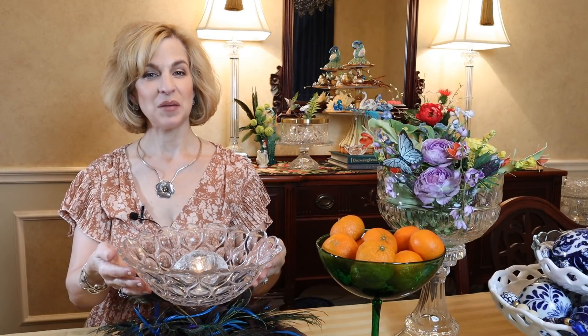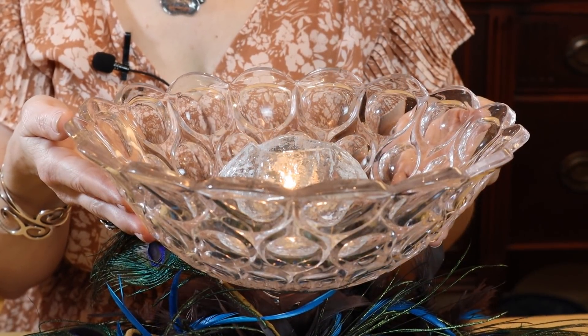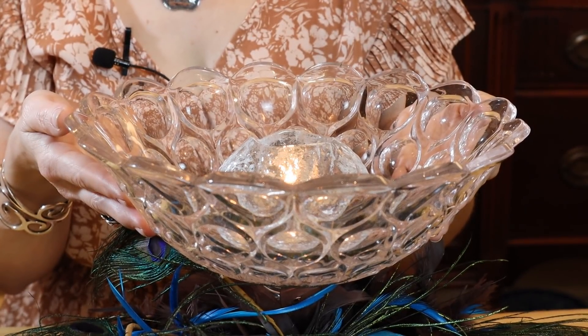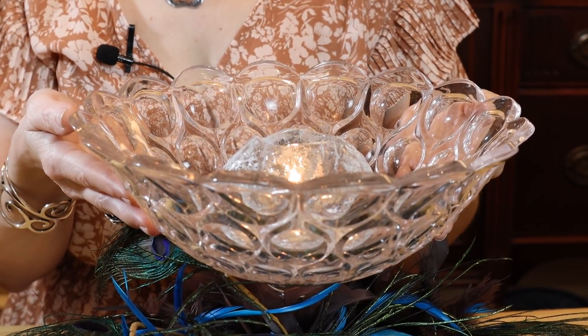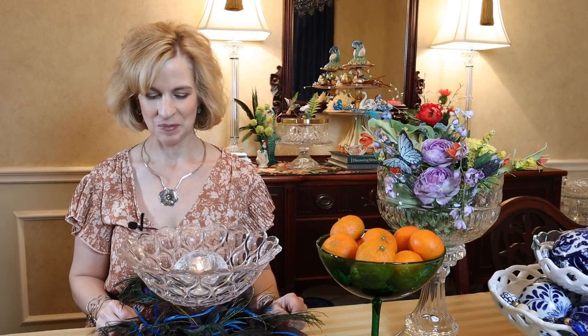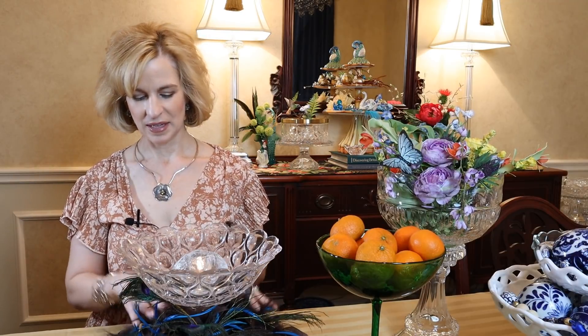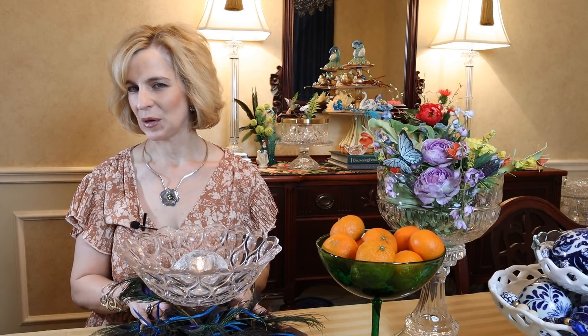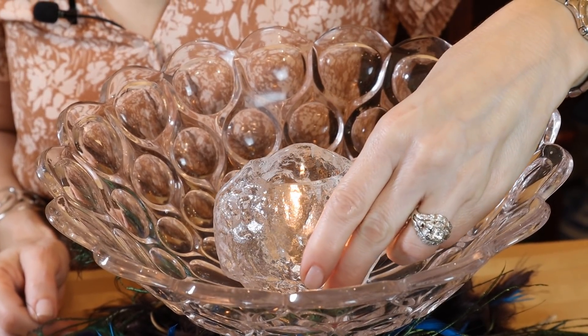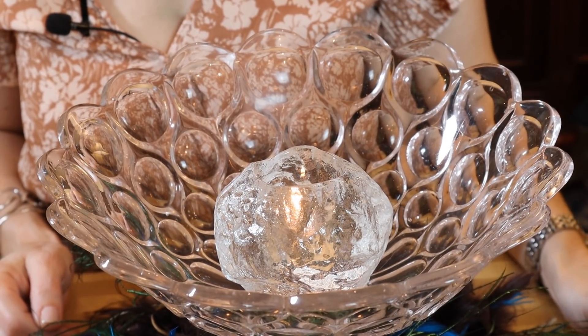I have several examples of EAPG, which is early American pattern glass. This oversized compote was gifted to me by a friend from her mother's estate — you probably remember in the patriotic episode I featured it on the buffet with an infinity scarf wrapped around the base and strawberries for dessert with pound cake. Today I have added a brown feather boa and peacock feathers, and inside I have placed a Costa Boda votive. I can also imagine flowers floating in this — so many possibilities with this large EAPG.